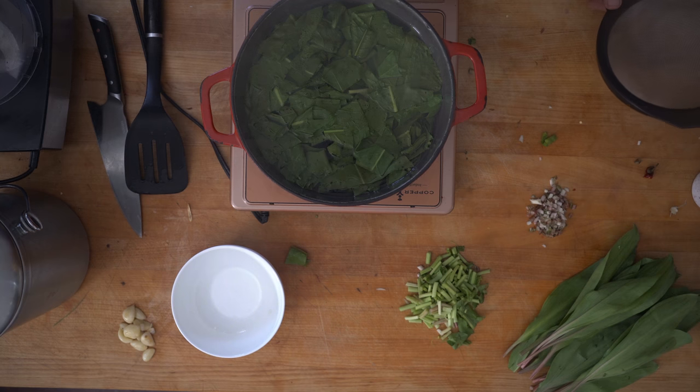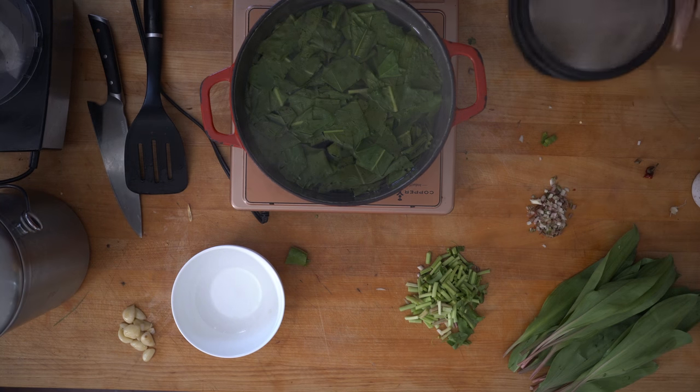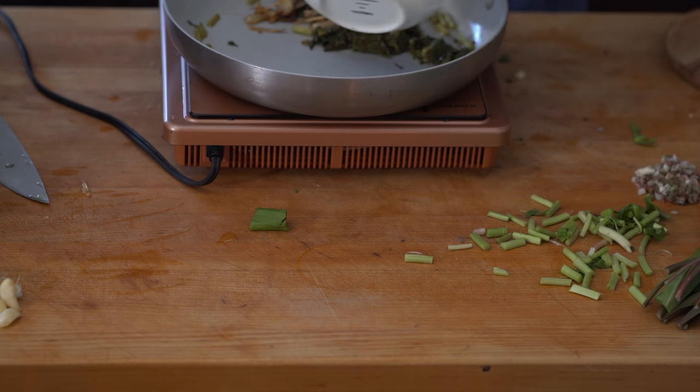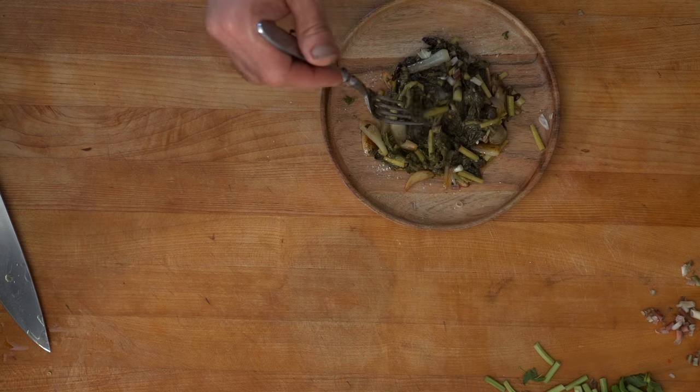And that's when the magic happens. Just within a few seconds, you're going to see the color of the greens change to eventually a drab army green color. Finally, I'm going to add in the greens with the wild leek sauté and get them on a plate.